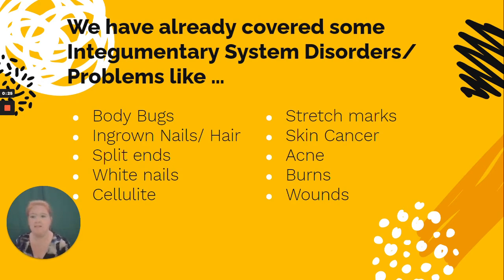We've already covered some of the disorders, problems, and diseases found in the integumentary system. We've covered body bugs, ingrown nails, ingrown hairs, split ends, white nails, as well as some other nail issues, cellulite, stretch marks, skin cancer, acne, burns, and wounds.